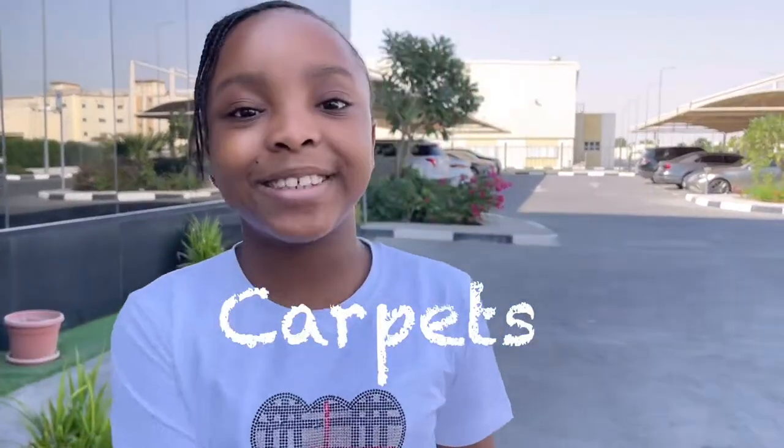Hi everyone, my name is Zahra and welcome back to my channel, Zahralicious. Many houses have one thing in common — can you guess what that is? I'll tell you: carpets! Carpets are in many houses; they could even be in your room.